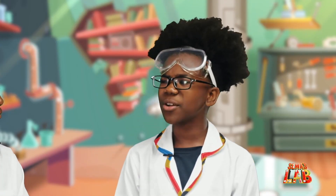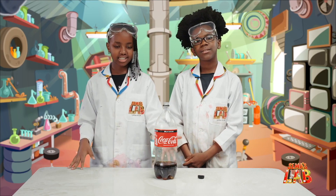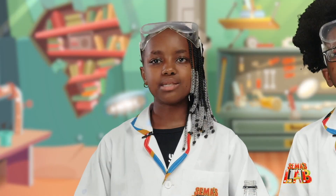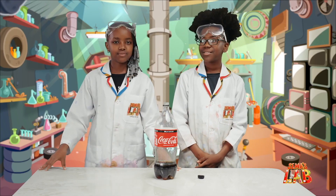So Stacy, how does this work? Okay, so it works like this: the carbon dioxide in the drink mixes with the carbon dioxide in the Mentos, and it makes this big explosion. Yeah, that's really cool. Yeah, it is very cool.